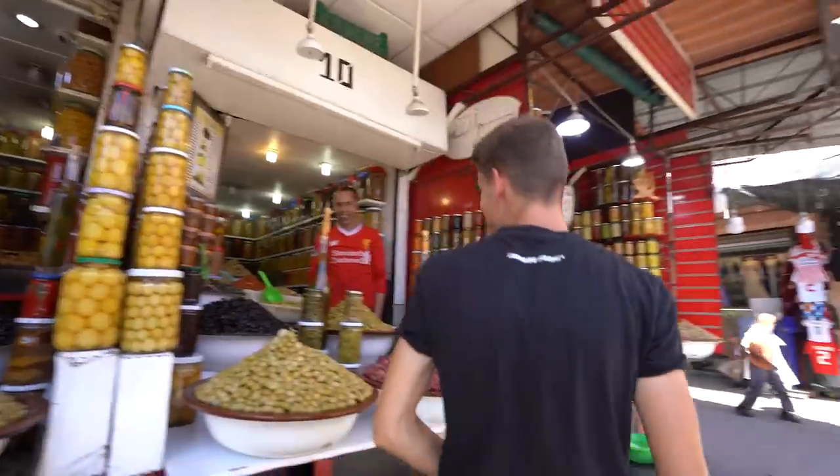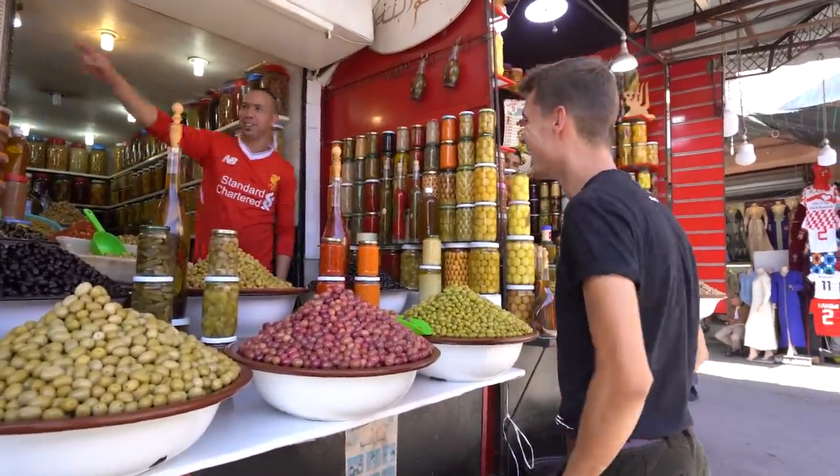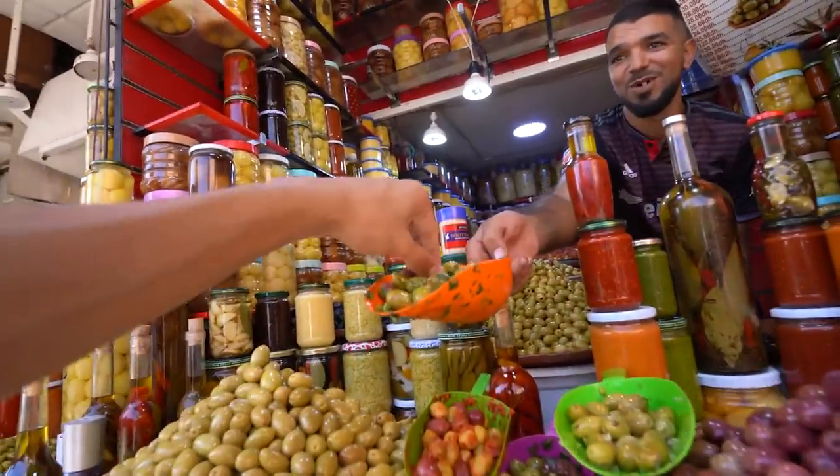Some crazy negotiations going on right now. Three kilos for twenty-one — you said it on camera. Everyone's giving us olives to try.